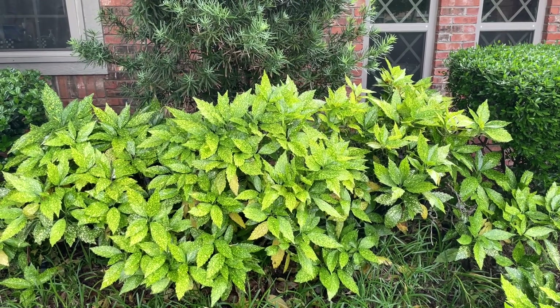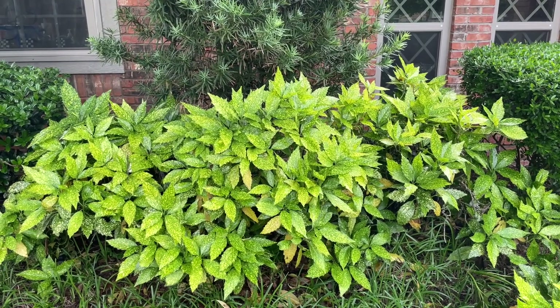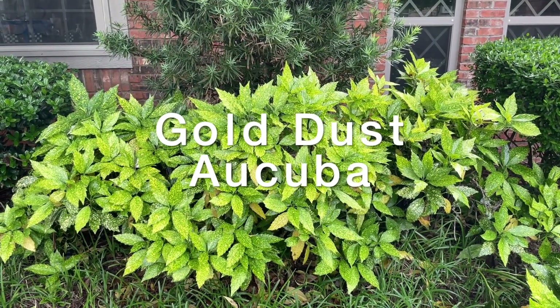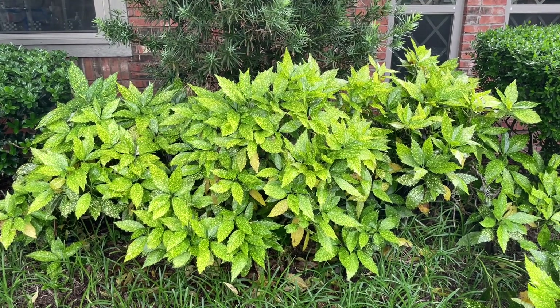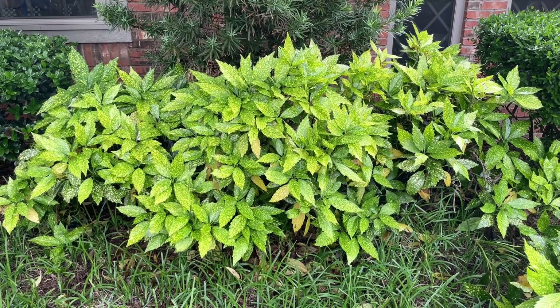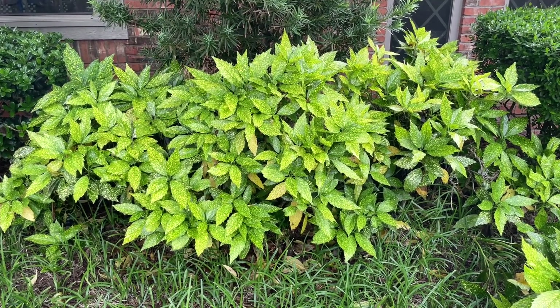Hi, this is Ken with Village Green. I wanted to show you a plant called Gold Dust Aucuba. This is a plant that really loves shade — it can't take sun, but in shady spots it just flourishes. It'll get about three or four feet tall, and it does well in the freezes and heat around here.